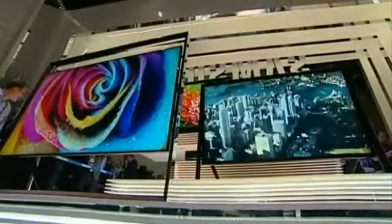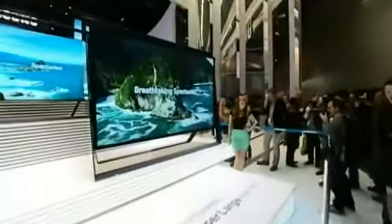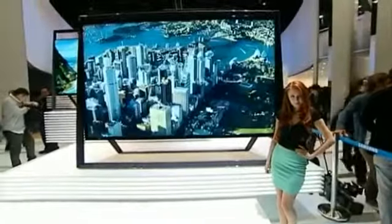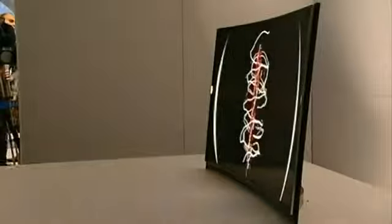Smart TVs are one of the big features of this year's Consumer Electronics Show in Las Vegas. Big screens in Ultra HD provide picture quality you never thought possible, while curved screens are intended to give viewers a more realistic and grand experience, similar to that of going to an IMAX theatre.